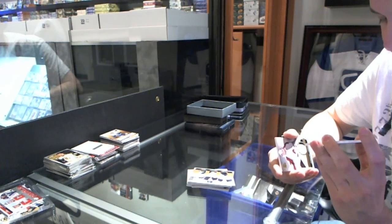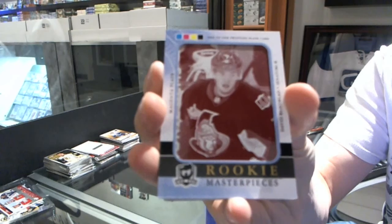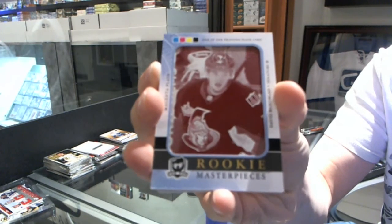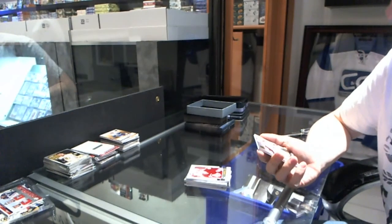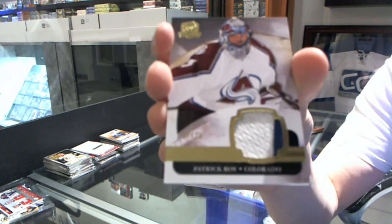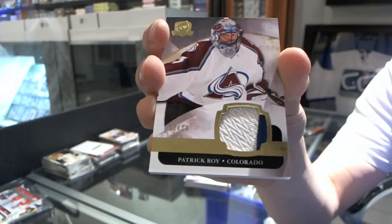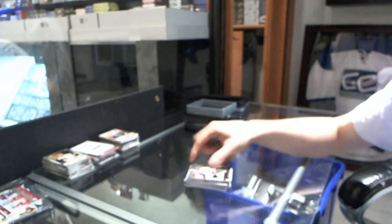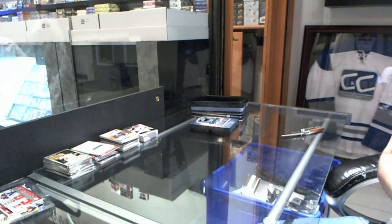We've got rookie masterpieces 1 of 1 magenta printing plate from Black Diamond for the Ottawa Senators, David Runblan. And we finish with a 2-color base patch numbered 6 of 10 for the Colorado Avalanche, Patrick Waugh. Well, that was a hell of a finish to the break, so there you go boys and girls.